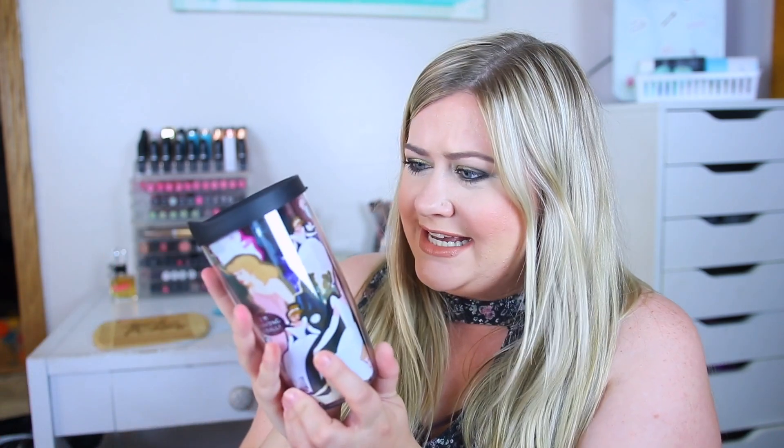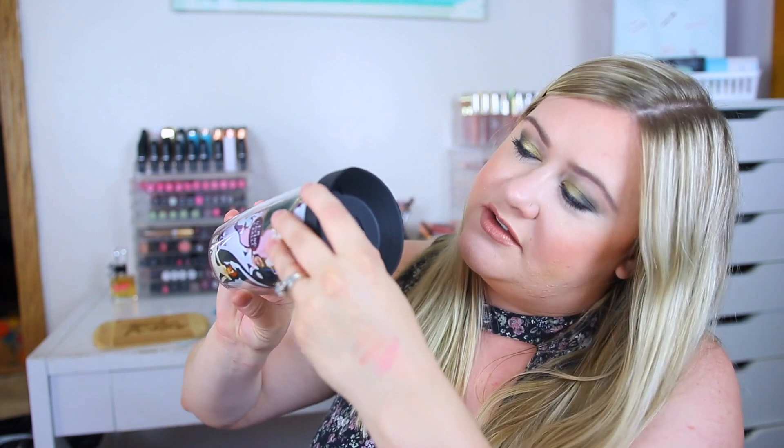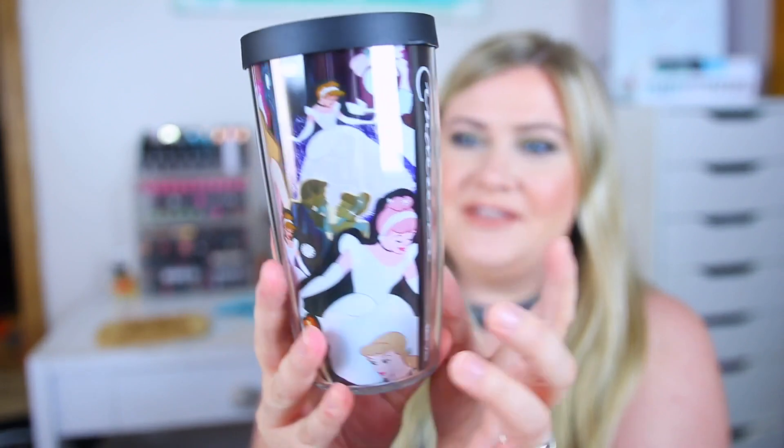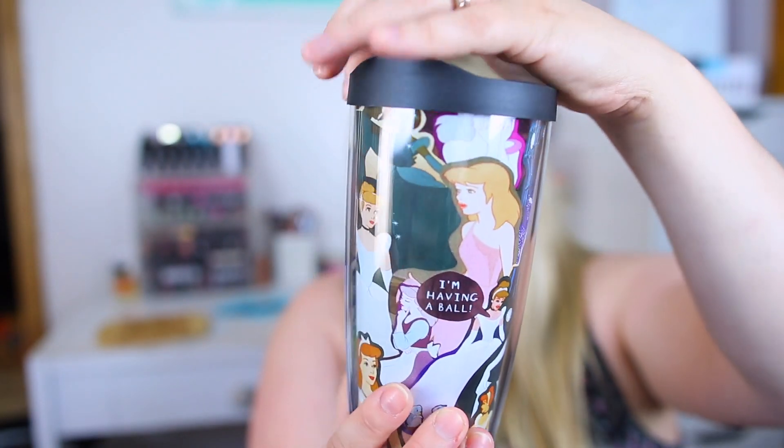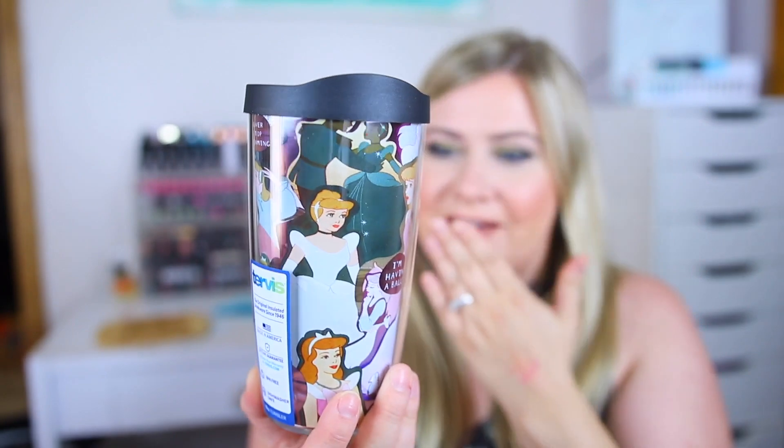I also got a little tumbler. Oh my goodness, this is so pretty! It's by the brand Tervis, and I have another one they gave me and I absolutely love it. It's the perfect size — I just put any sort of drink like shakes, water, anything in here. It has a little closable lid and I stick my straw in and drink out of it. This one is Cinderella — absolutely beautiful. It says 'I'm having a ball' with Cinderella, and then 'Never stop dreaming' on the side. I am a sucker for Cinderella. That is adorable.